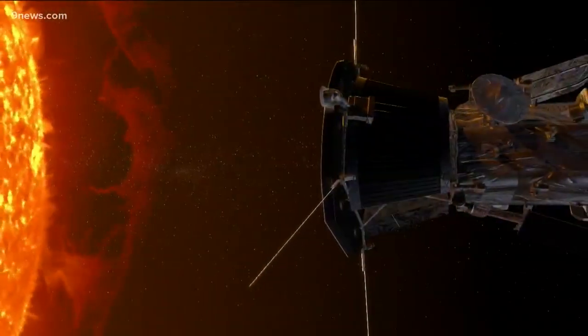Meteorologist Corey Reppenhagen, 9 News. The Parker Solar Probe is scheduled to make some 21 more passes of the sun over the next five years. It will get closer and closer every time. The next close encounter is set for next month on January 29th.